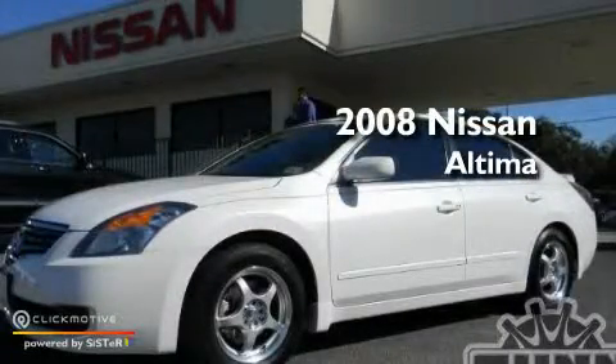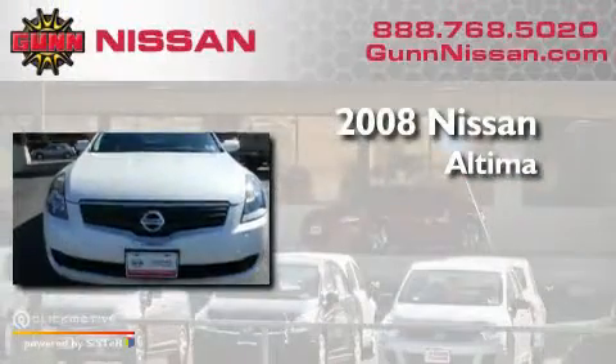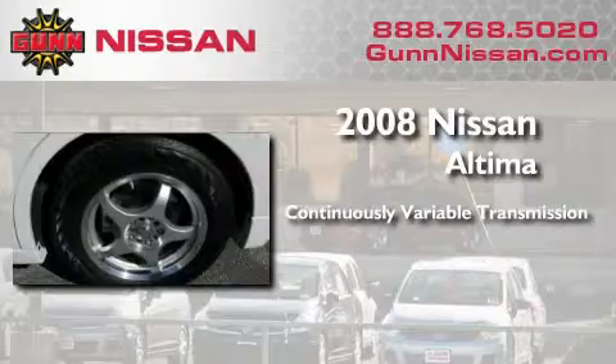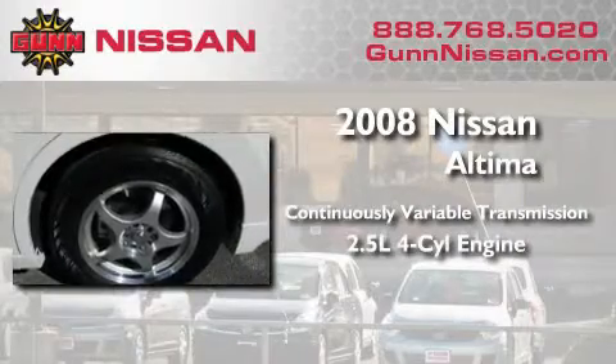This is a certified pre-owned 2008 Nissan Altima. This four-door sedan has a continuously variable transmission and an inline four-cylinder engine.